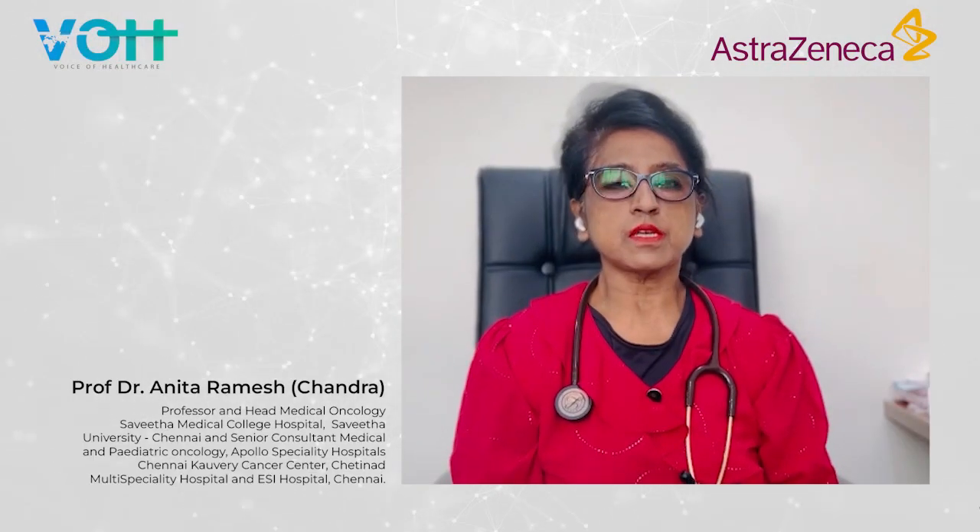I am Professor Dr. Anitha Ramesh, Senior Consultant Medical Oncologist based at Chennai.